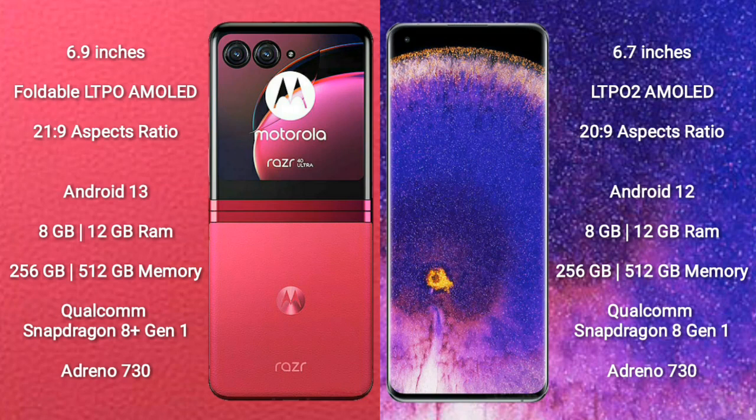The Motorola Razr 40 Ultra runs on the Android 13 operating system. The Oppo Find X5 Pro runs on the Android 12 operating system.